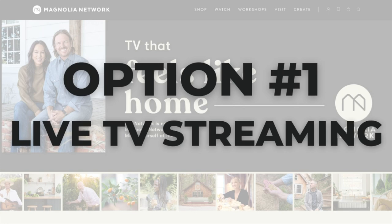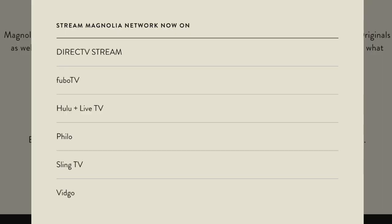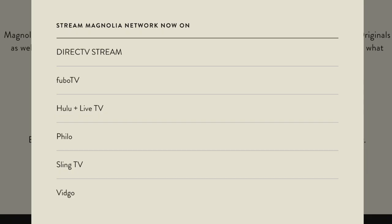I entered my zip code on magnolia.com and got these options: DirecTV Stream, Fubo TV, Hulu Live, Philo, Sling TV, and Vidgo. The cheapest live TV service with Magnolia Network is Philo — it's included in the $25 a month base plan.